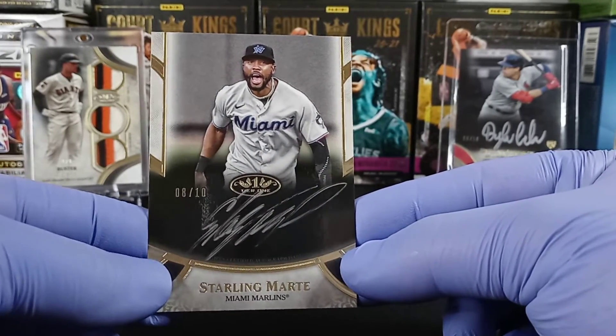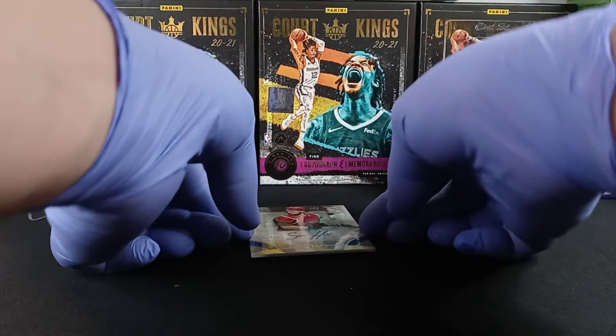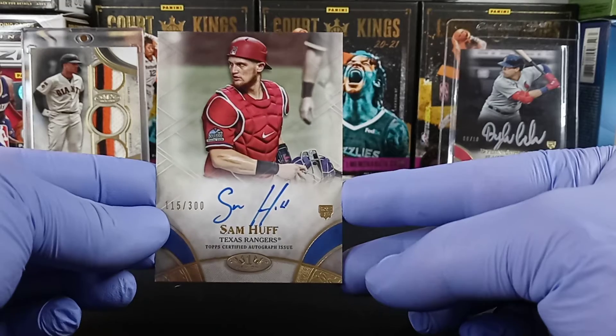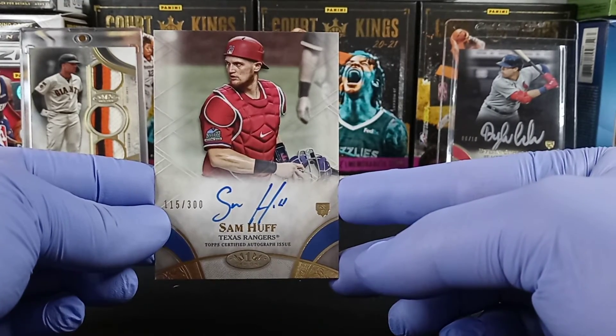Crazy enough, this product is supposed to have two autographs and one relic. However, little hook up here from Quality Control — thank you Tier 1 — a third autograph: Sam Huff to 300, rookie card. Boom! Nice hit there guys — Sam Huff.